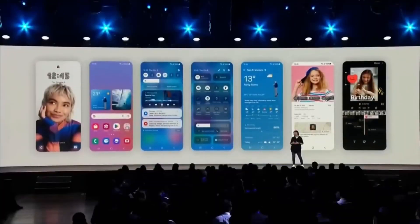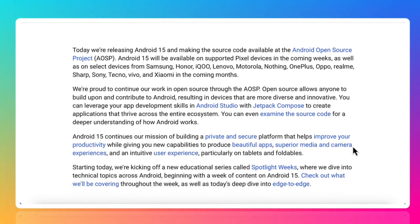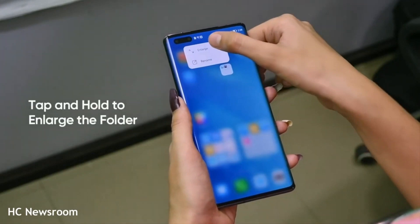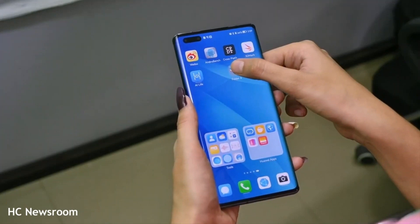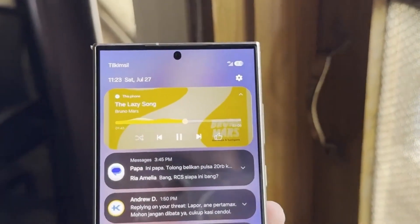Today, we've got some exciting news for all Samsung users. Google has just released Android 15 to AOSP, which stands for Android Open Source Project. This is huge because it means other smartphone manufacturers, including Samsung, can now start customizing Android 15 for their devices. And for us Samsung users, this is the clearest sign yet that the One UI 7 update is just around the corner.